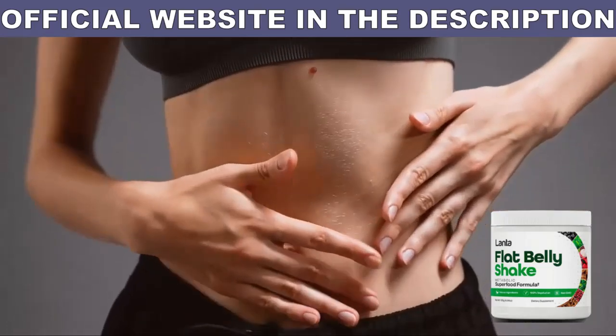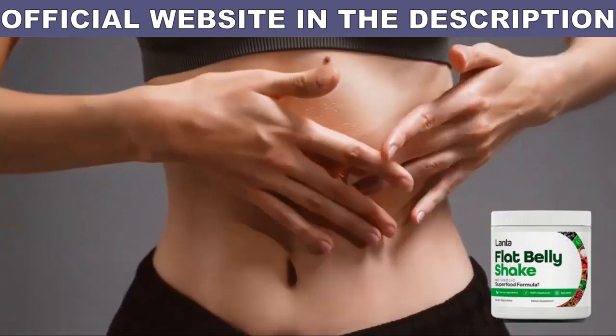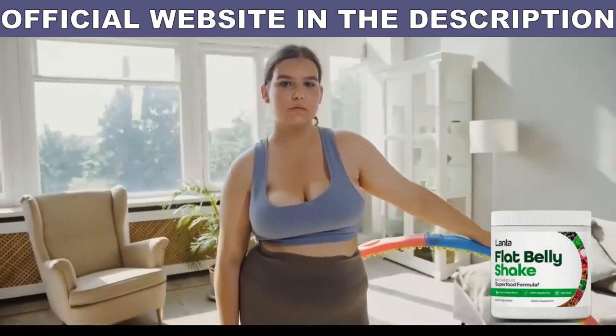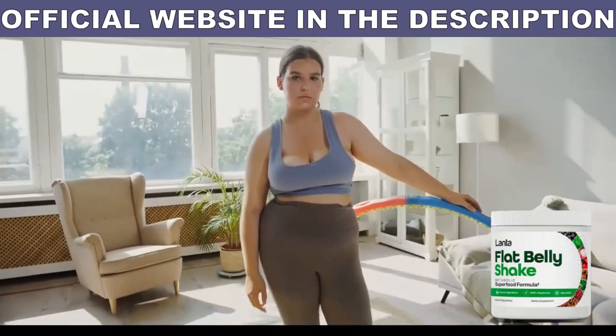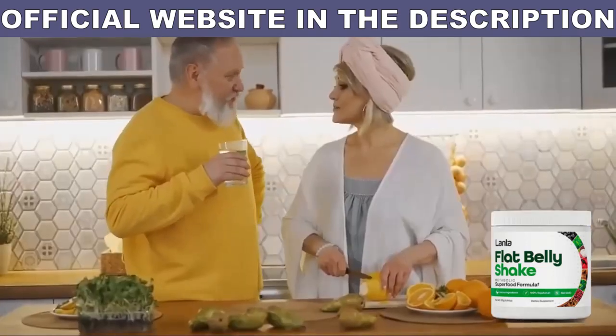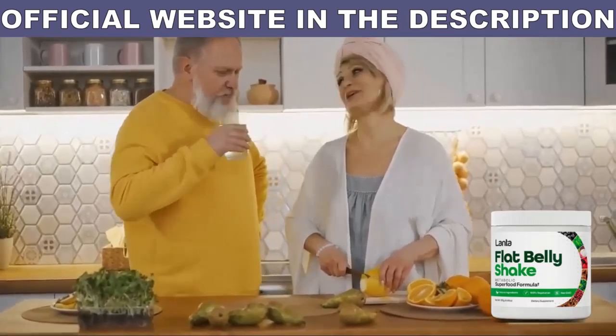Do not put your health at risk with this product — Lanta Shake sold in marketplaces can harm you, make you lose your money, and you run the risk of the product not arriving at your home. If you are thinking of buying Lanta Shake, purchase the original product from the official website, and only on the official website do you also have a 365-day guarantee. Preserve your health and respect your money.